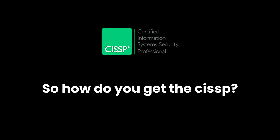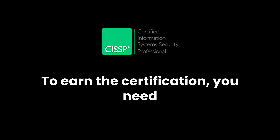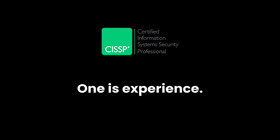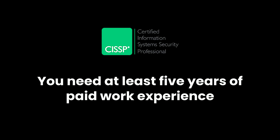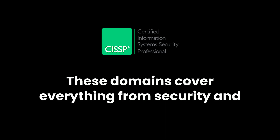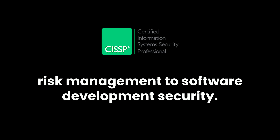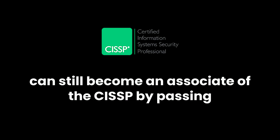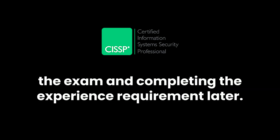So how do you get the CISSP? To earn the certification, you need to meet a few key requirements. First is experience: you need at least five years of paid work experience in at least two of the eight CISSP domains. These domains cover everything from security and risk management to software development security. If you don't have five years yet, don't worry — you can still become an associate of the CISSP by passing the exam and completing the experience requirement later.